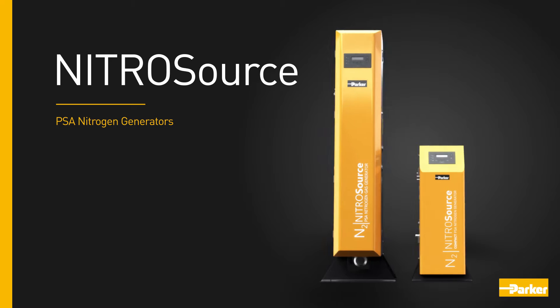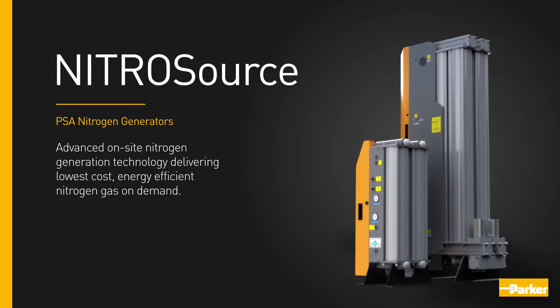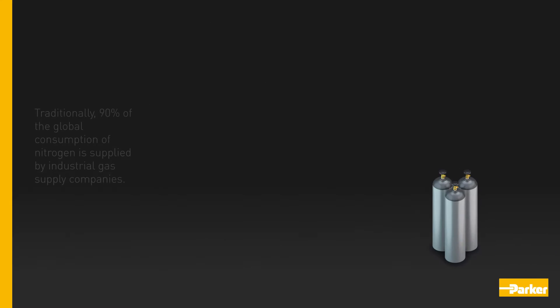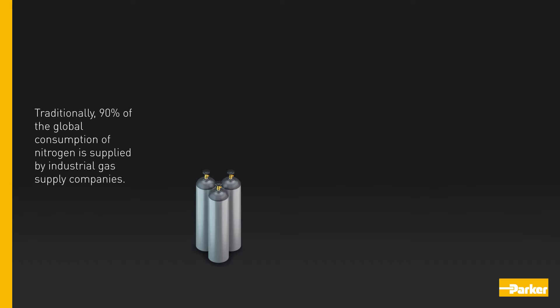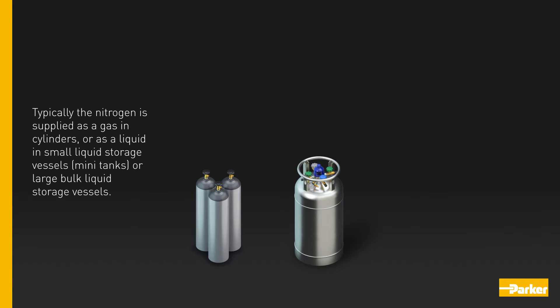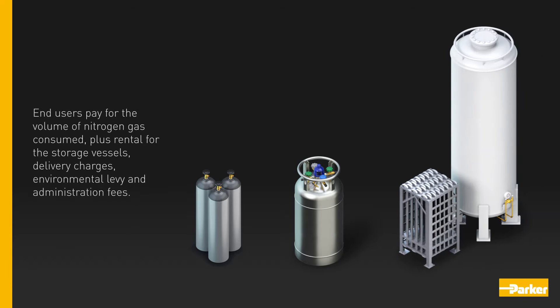Nitrosource PSA nitrogen generators: advanced on-site nitrogen generation technology delivering lowest-cost, energy-efficient nitrogen gas on demand. Traditionally, 90% of the global consumption of nitrogen is supplied by industrial gas supply companies. Nitrogen is typically supplied as a gas in cylinders, as a liquid in small storage vessels, or in large bulk liquid storage vessels. End users pay for the volume of nitrogen gas consumed plus rental for the storage vessels, delivery charges, environmental levy, and administration fees.